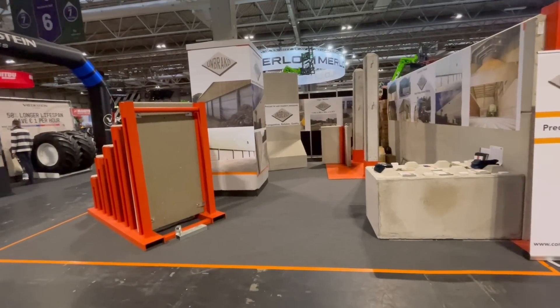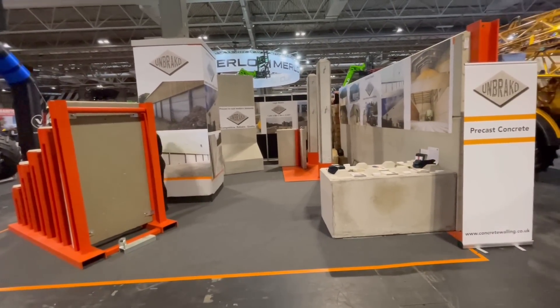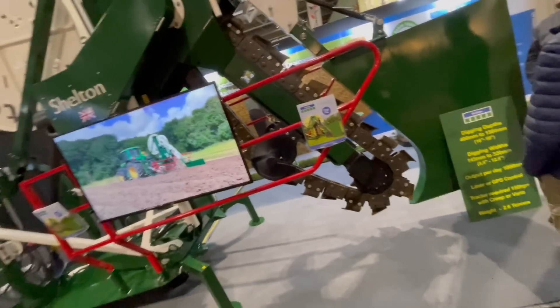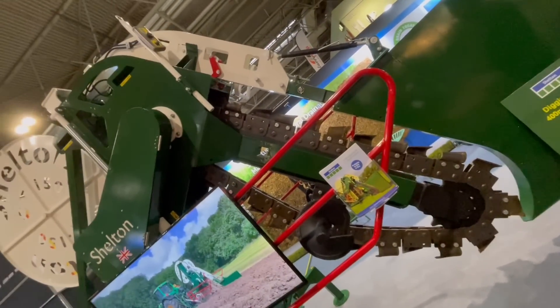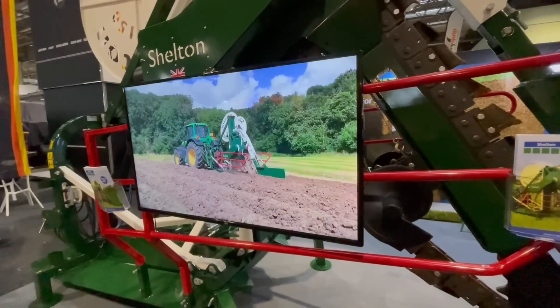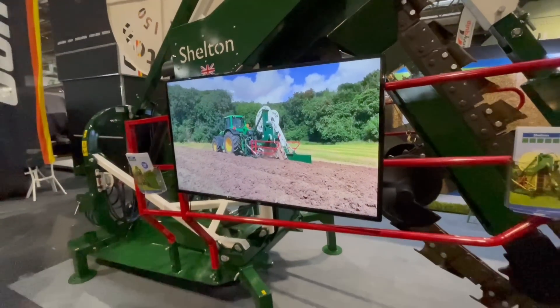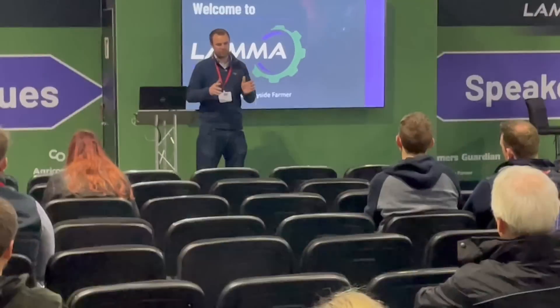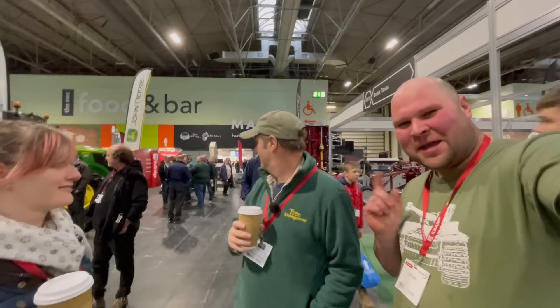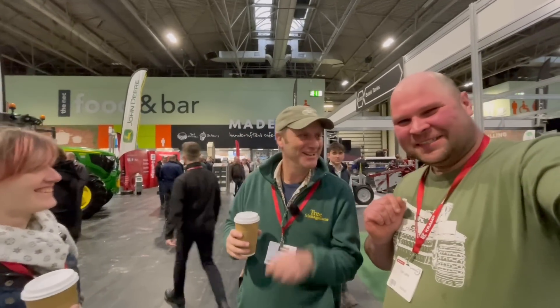On Braco — these are the people who supplied all the concrete panels for the new shed and all the other sheds. Trenching chain — putting drains in. Look who I've just met — Farmer P. Greetings from Lama.